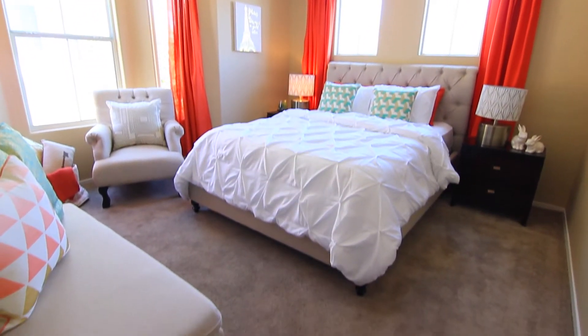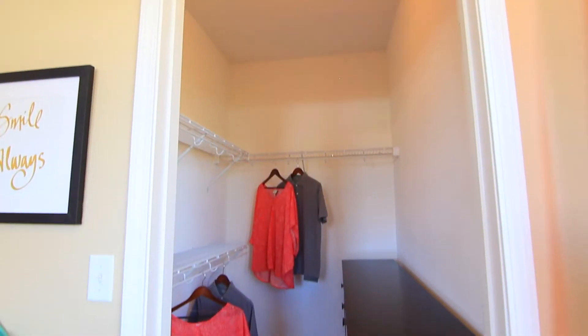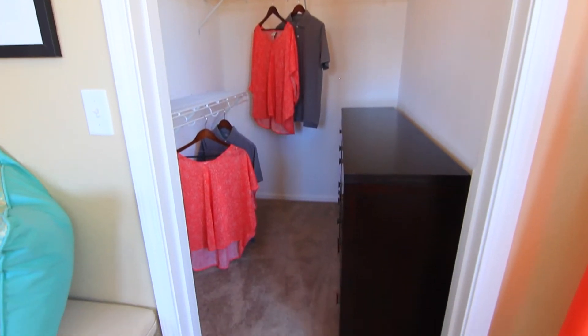The bedroom is a cheerful place of restoration, framed with bay windows just waiting to become a decorator's dream. A roomy walk-in closet provides extra room for special keepsakes.